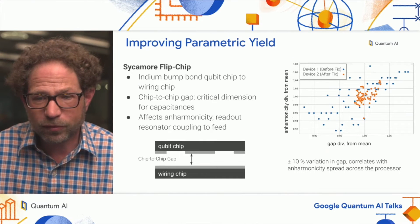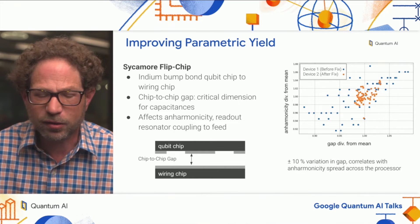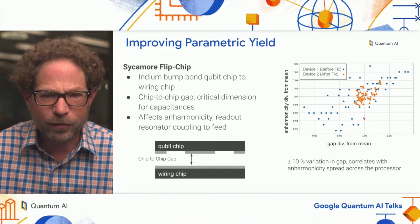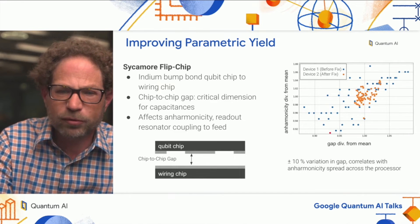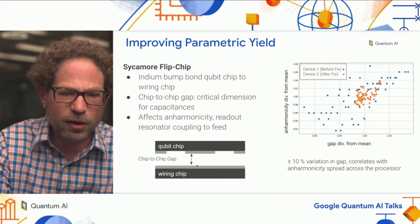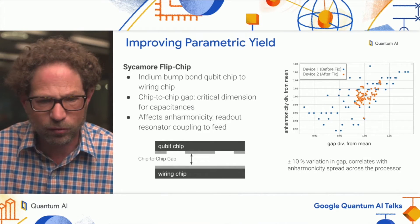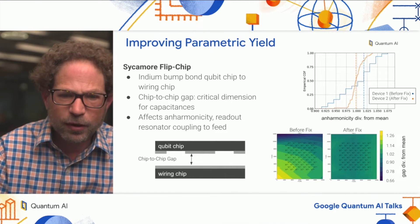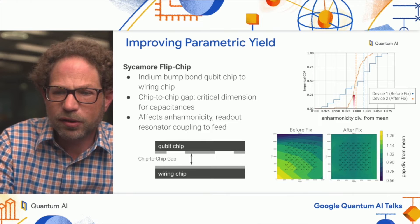Aside from component yield, we also have to worry about parametric yield — meaning that parameters have some distribution around their designed values. One example is the anharmonicity of qubits, where we have about 10% spread in that parameter. We traced that spread to variations in our flip chip gap between the qubit chip and the wiring chip, which is a critical dimension for all capacitive coupling through the vacuum. This wafer map shows the distribution of chip gap away from the mean before and after we implemented the fix, and the anharmonicity of the qubit across the processor became a lot tighter.